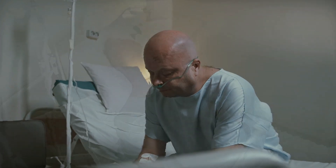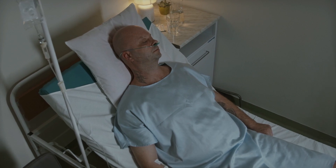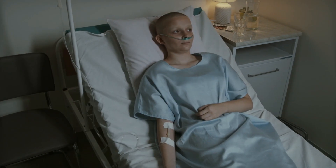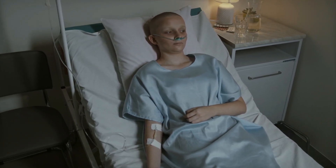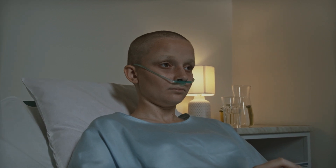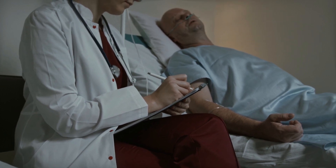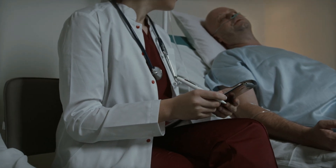Mesothelioma Treatment Overview. Before we dive into proton therapy and immunotherapy, it's crucial to understand that the best treatment for mesothelioma depends on several factors, including the type of mesothelioma — pleural, peritoneal, or pericardial — the stage of the cancer, and the patient's overall health. Common treatment options for mesothelioma include surgery, chemotherapy, radiation therapy, and palliative care.